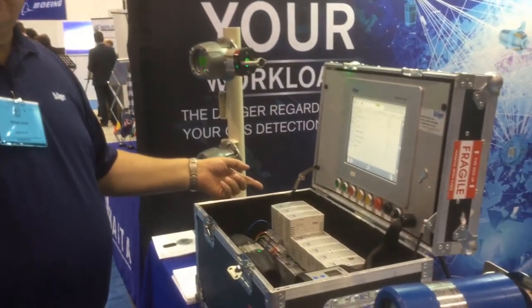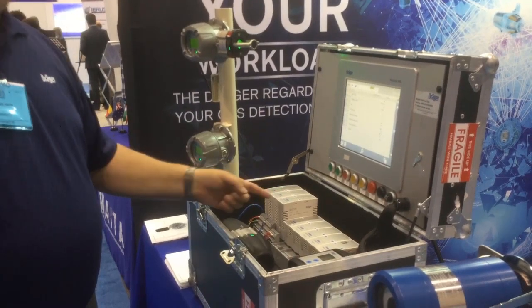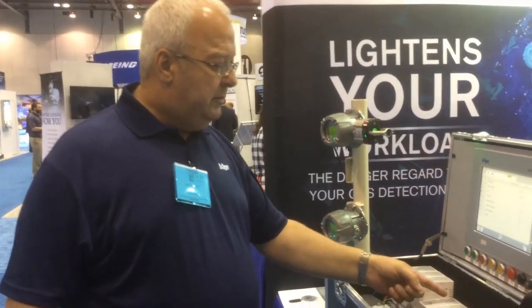We've got all sorts of modules for all sorts of functionality. We can detect HART communication, 4 to 20 milliamp analog communication, Modbus communication, PROFIBUS communication, and Foundation Fieldbus communication. All of these can be incorporated with the module.